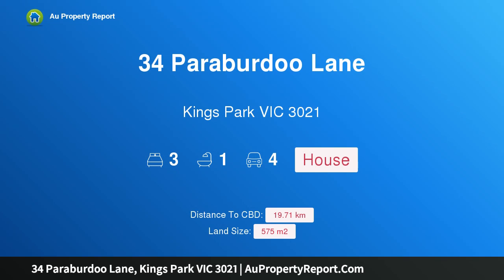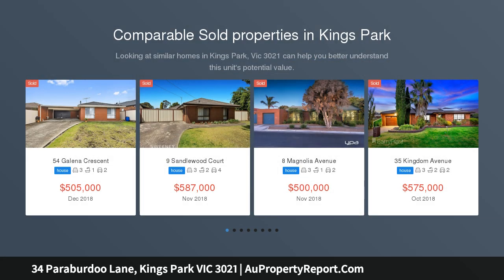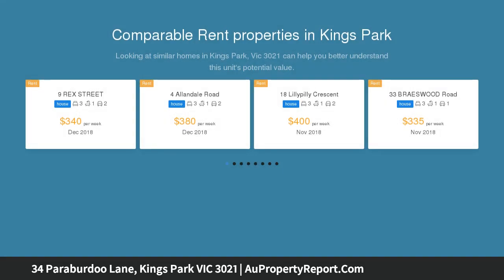Hi, I am glad to introduce Property 34 Parabadu Lane, Kings Park Victoria 3021. A beautifully presented home, absolutely enticing to all. This family home is looking for a new owner who is willing to continue to take good care of it — a brilliant option for those prioritizing space and location.